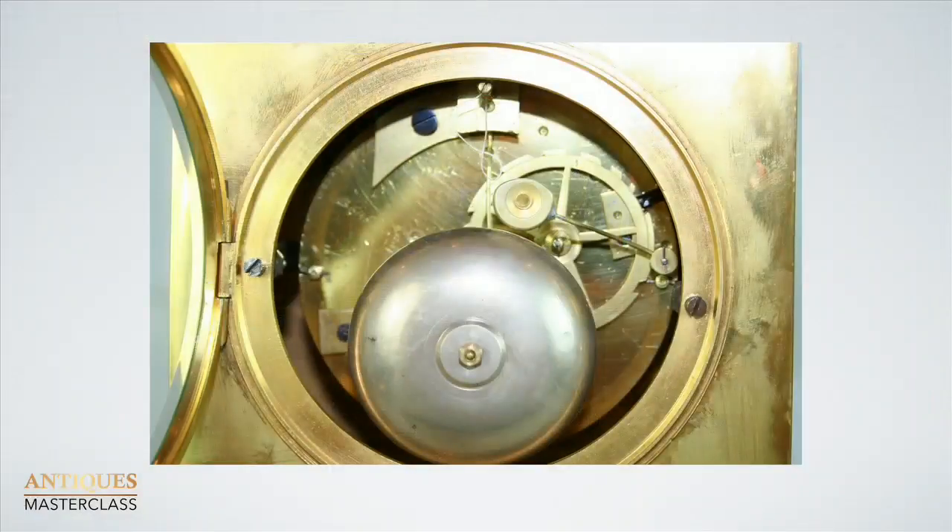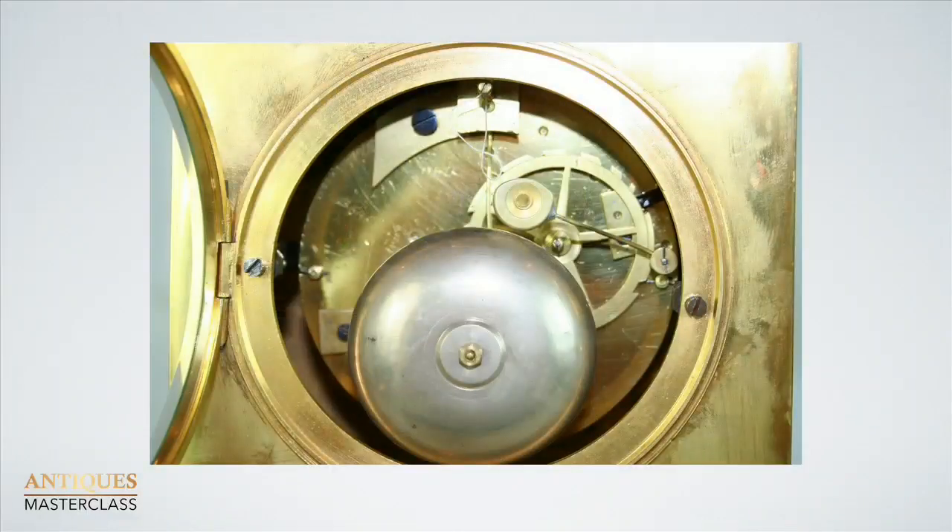Each screw was made on a lathe — the thread was cut, the head was cut, then it was heat-polished, heat-treated, blued with a heat treatment, and plunged into oil to give it resistance to rust. This clock also uses a silk suspension: the pendulum is hung from silk rather than a steel spring, which indicates it was made before about 1820. They stopped using silk because it used to rot; steel was more reliable, though good quality silk thread lasts for years.